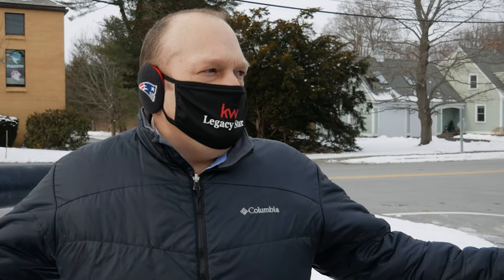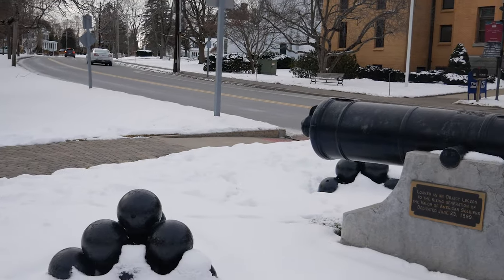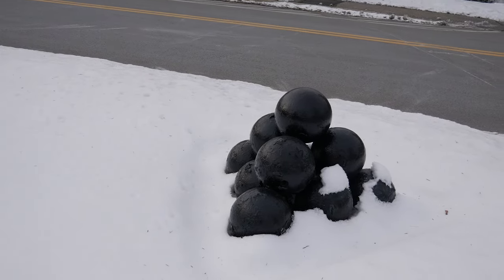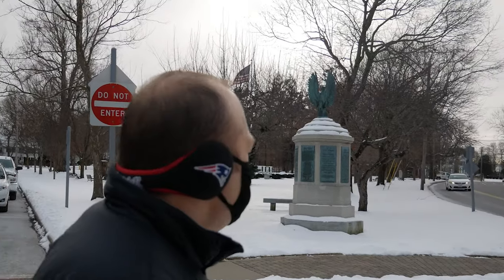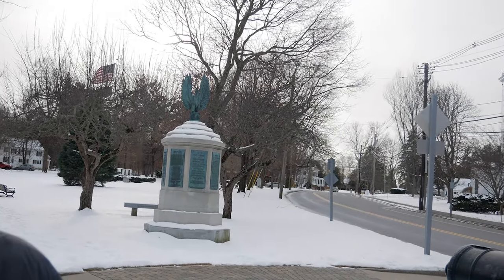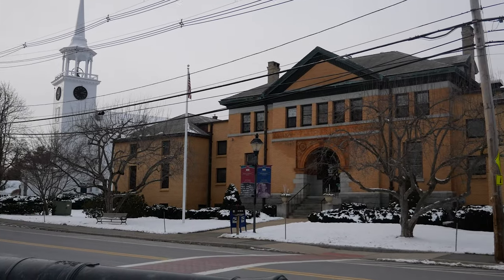It wouldn't be complete if you didn't come to a New England town and have a cannon and some cannonballs. We're typically seeing that stuff in downtown Boston or Castle Island, but we wanted to stop here. This is the little town common here in Westford — not a huge area, but if we didn't have all this snow you'd see beautiful grass. There's the library over here, there's a great muffin shop called Muffins on Main, and we're starting to get into the residential side.